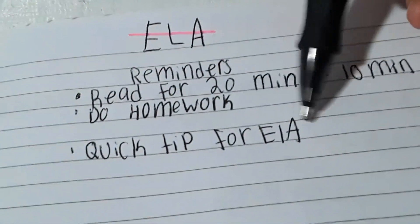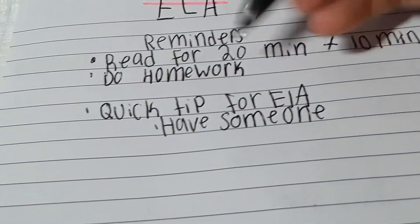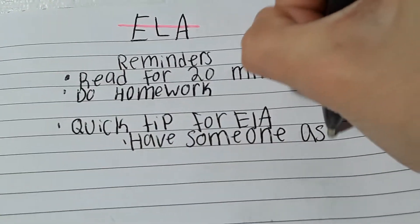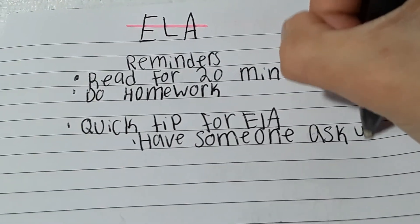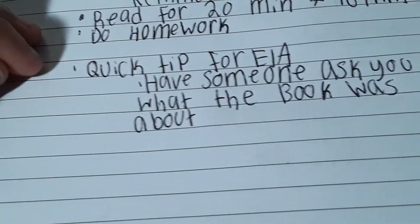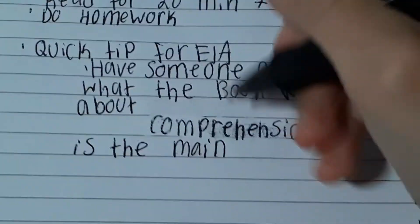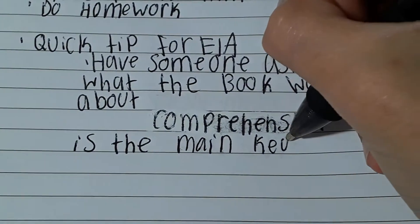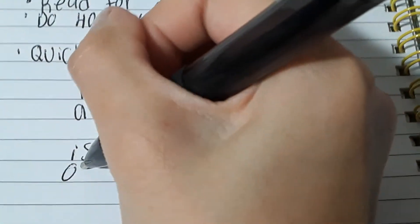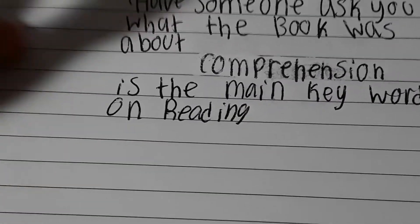Another quick tip for ELA: have somebody ask you what the book was about, because it will help you with comprehension. Comprehension is the main keyword on reading.